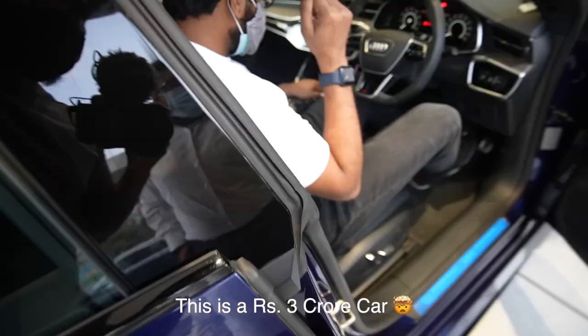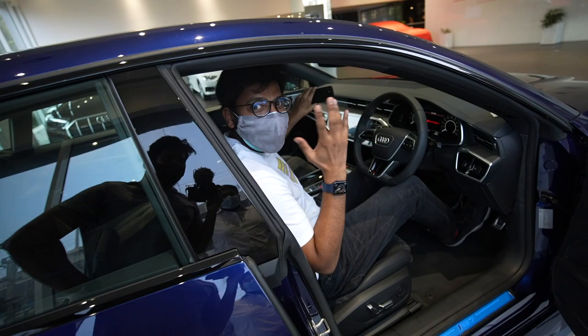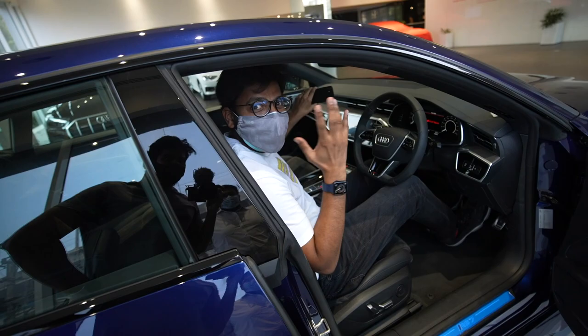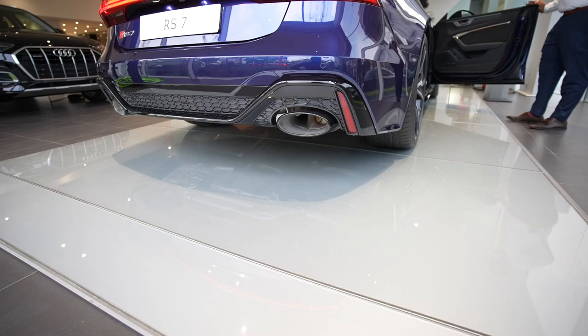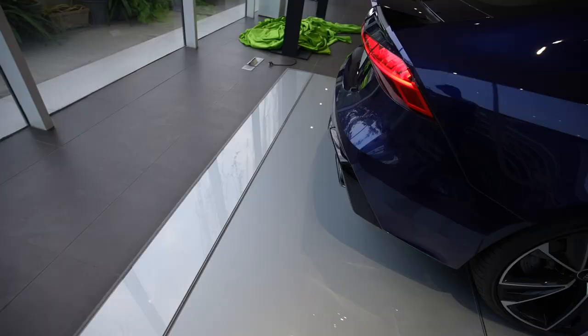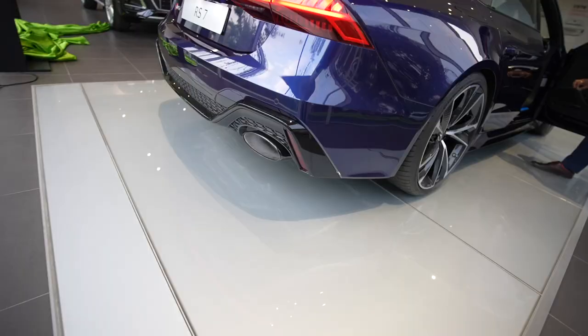Spotting the RS7 — that is way out of our budget. There's also a teaser graphic shown — welcome back to the actual world, that was all graphics, a teaser segment.